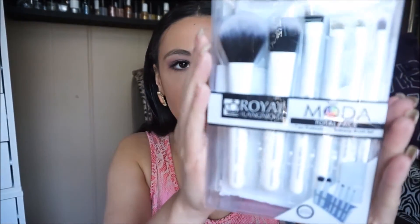Too Faced gave the Better Than Sex Mascara, and Physicians Formula gave this Insta Ready contour stick BB blush — I've seen this at the drugstore, so that's pretty cool. This is just all out of order. Royal Leg Nickel gave these Moda Total Face 7-piece professional makeup brush set, and these brushes look super nice. I'm excited to use those.